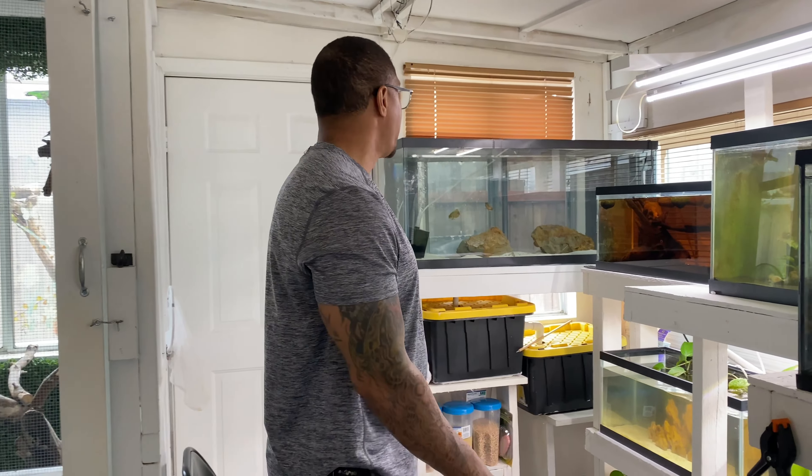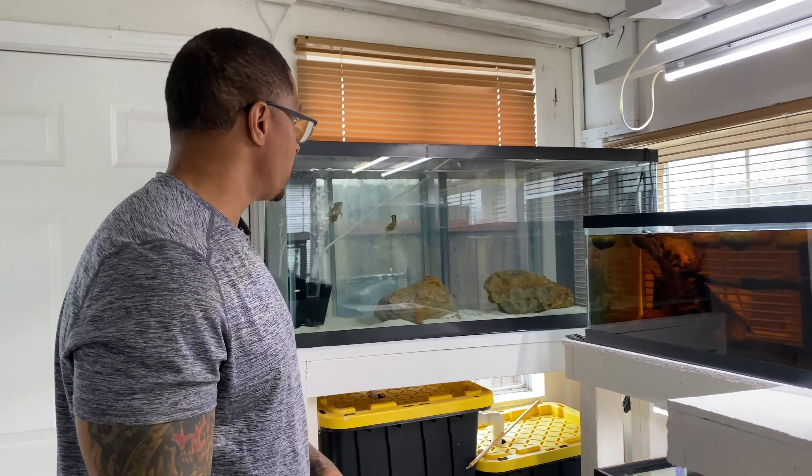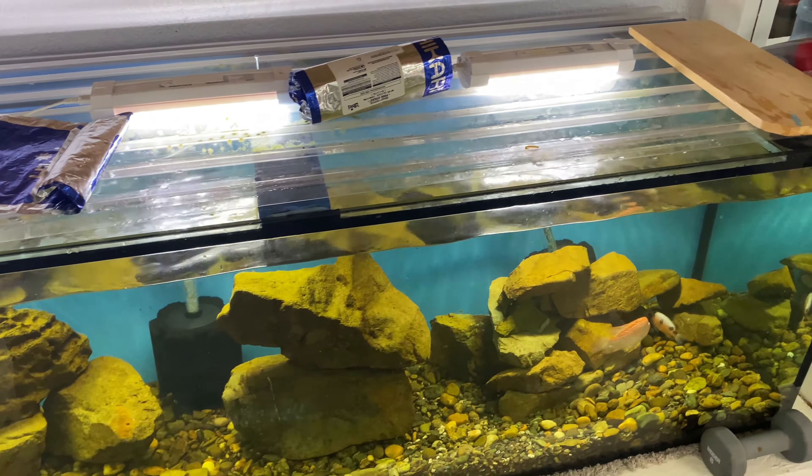All right y'all, we are good. We got the new marble vieja in the 55 gallon with these three tiger oscars. Everybody down there in the 180 is doing amazing, looking really good. Now we should be able to get that horn shark into the 225. Let's go.